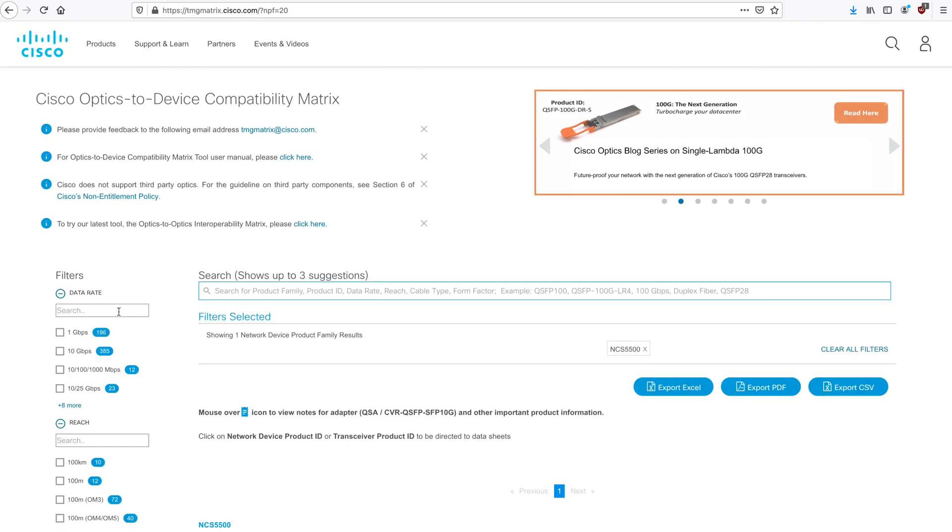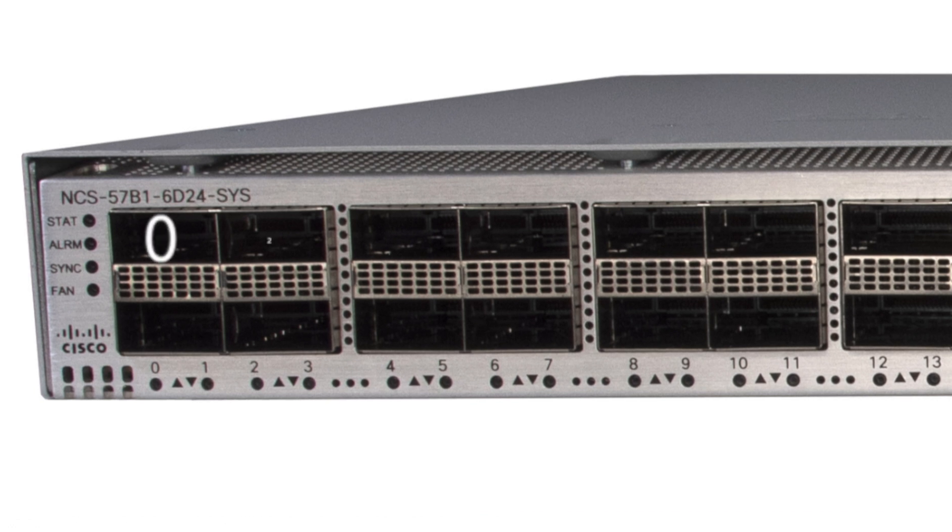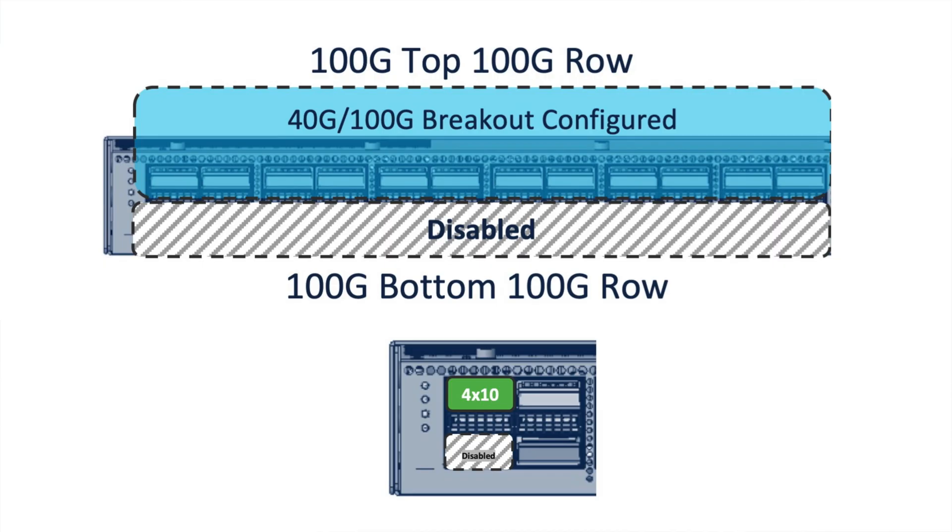Only the upper 100 gig ports should be used for high-power long-reach optics — a common thermal restriction found in many products. Check the TMG matrix to verify optic types supported in IOS XR 7.3.1, and contact your Cisco representative for roadmap details on future optics support. When planning port allocation, there are two rules applicable to the 100 gig ports on the left, not the 400 gig ports on the right. Rule one: you can only configure a breakout cable on the upper row — the even-numbered ports (0, 2, 4, etc.) — whether it's a 4×25 gig or 4×10 gig breakout. You cannot configure it on the bottom row (ports 1, 3, 5, etc.).